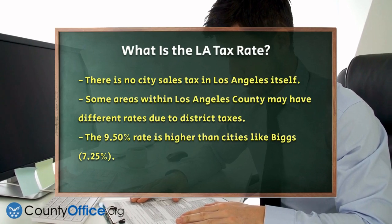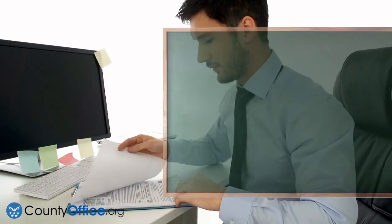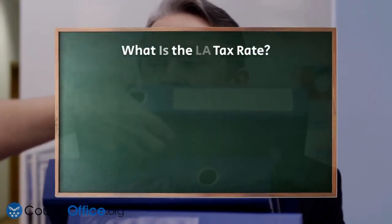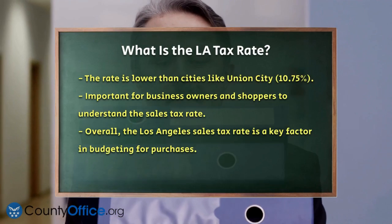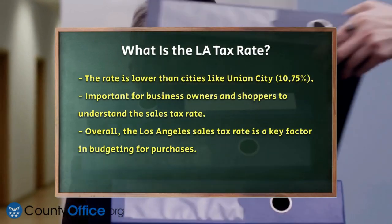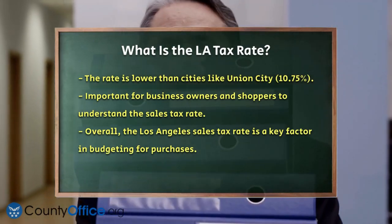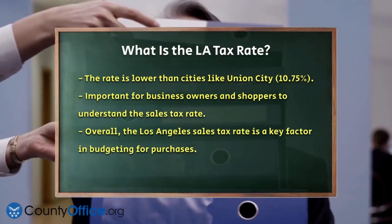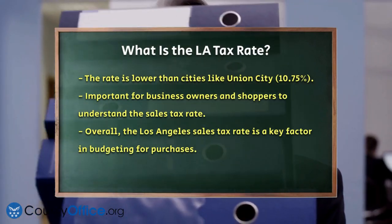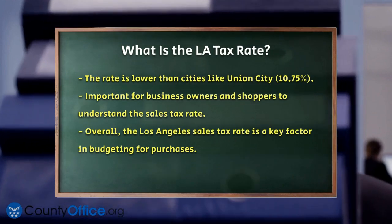To give you a better idea, this rate is higher than some other cities in California, like Biggs, which has a sales tax rate of 7.25%, but it's lower than cities like Union City, which has a rate of 10.75%. So whether you're a business owner collecting sales tax or a shopper looking to understand your bill, the 9.5% sales tax rate in Los Angeles is what you need to know.